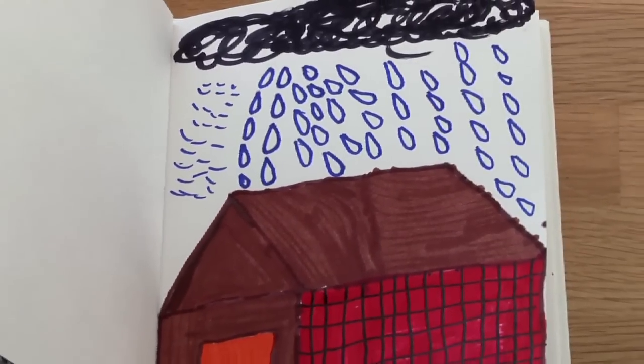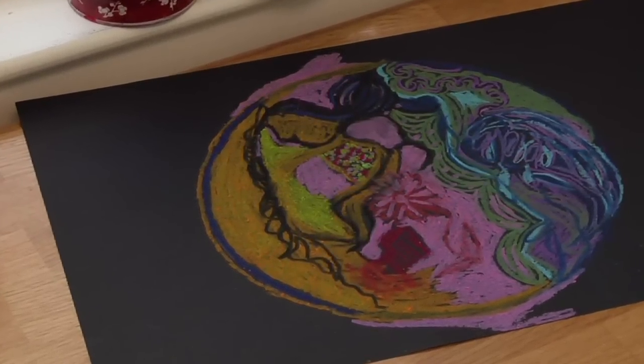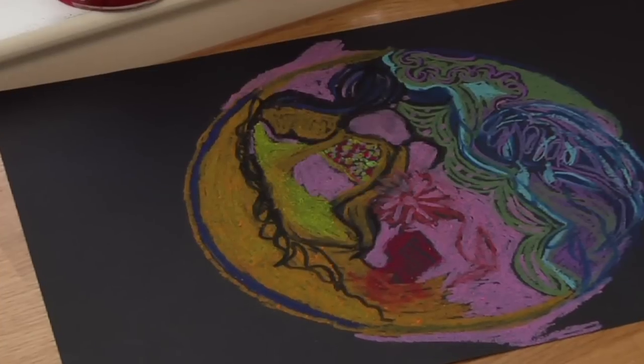One directive that I use quite often in my art therapy sessions with people is to draw a mandala, which is a drawing in the round. Mandalas represent self, and it's a great way to begin a session.